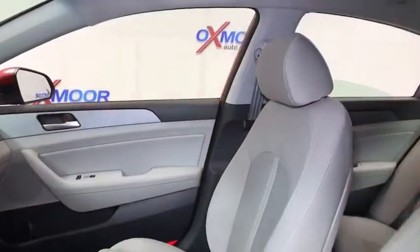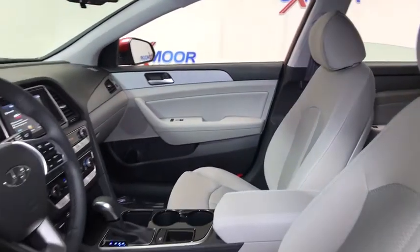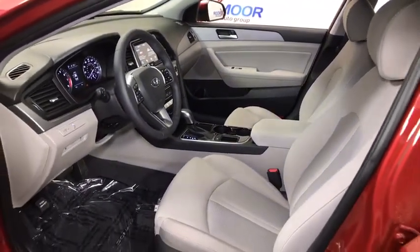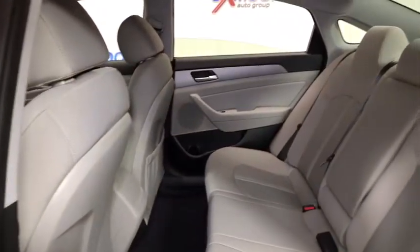This vehicle has less than 100 miles. Here are some of this vehicle's great options: traction control, dual airbags, leather-wrapped steering wheel, power steering, four-wheel disc brakes, rear window defroster, power windows, and electronic stability control.